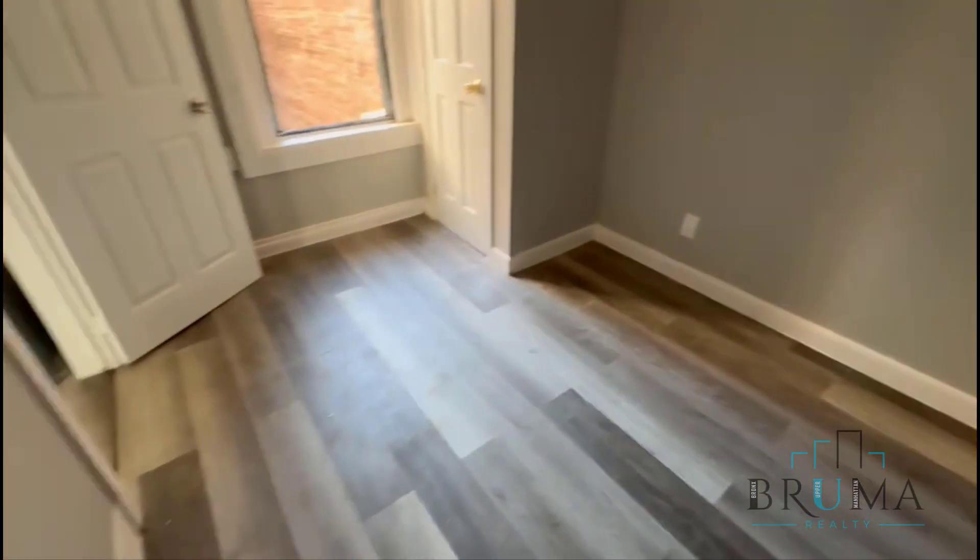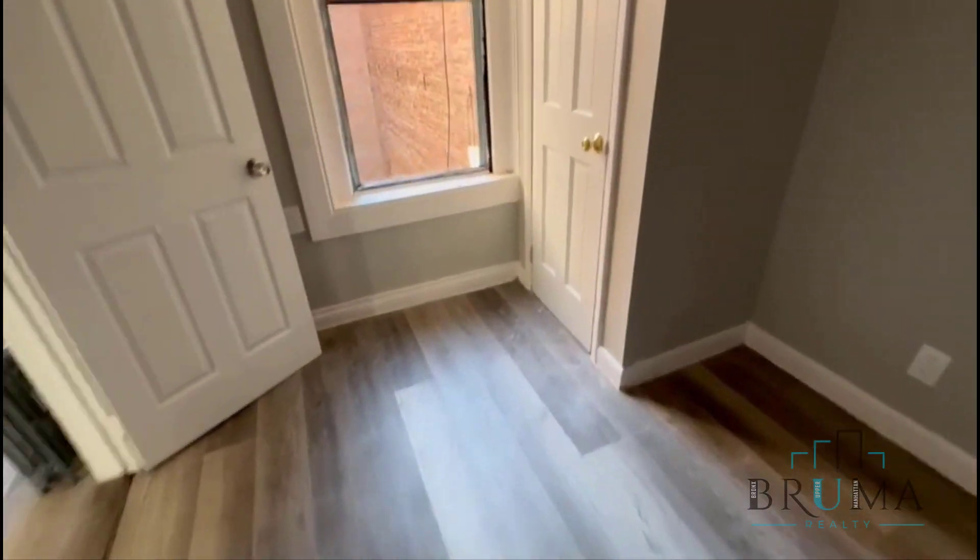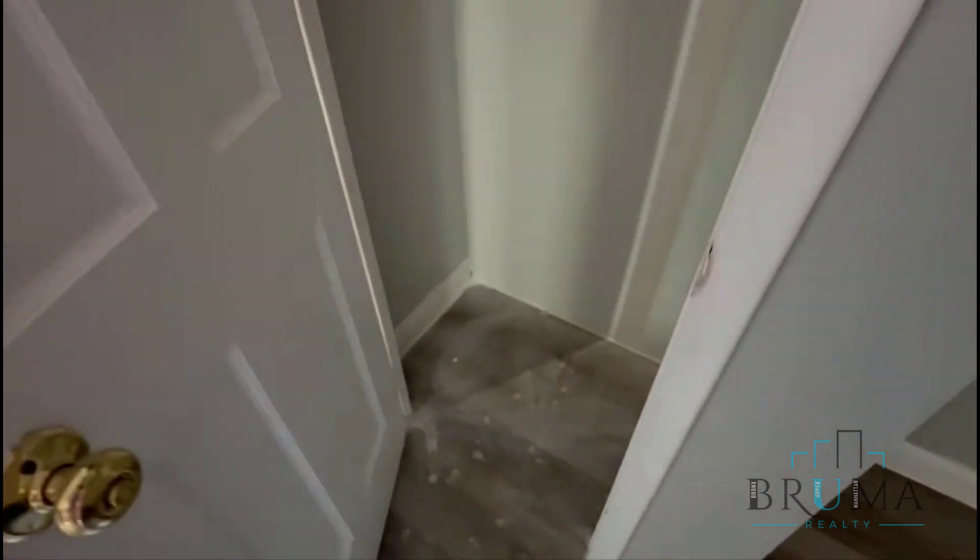And that's the third bedroom — the smaller one. It fits a full size bed, has a large window, and a closet.